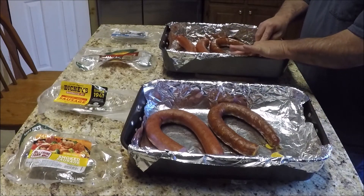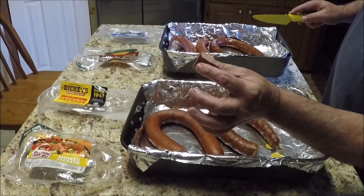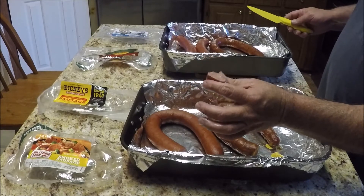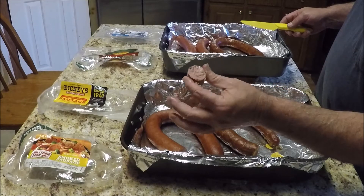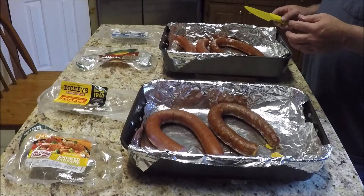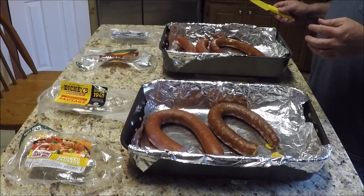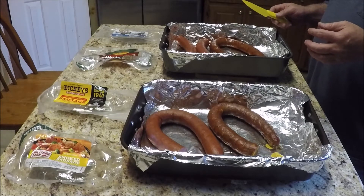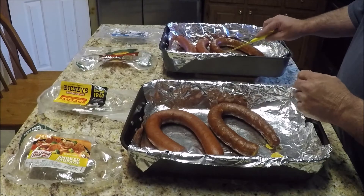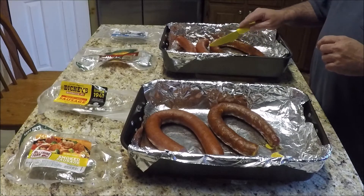Okay, last is the Home Smokehouse. It's really juicy too. A little bit of filler in it, as you can see — a little bit of rusk. But most of these sausages will use rusk, so that's not a bad thing, that's just the way they make them. That's a really good sausage. Home Smokehouse has a really good sausage. The skin is a little bit tougher than the Eckridge, but the flavor is better than the Eckridge.